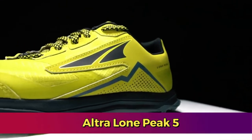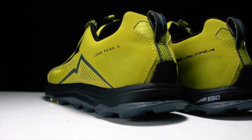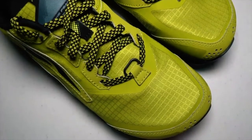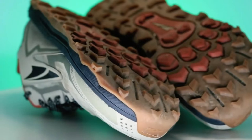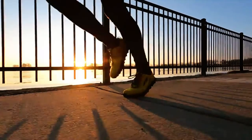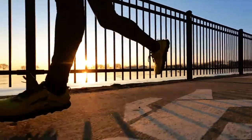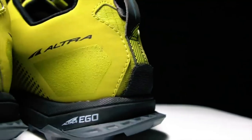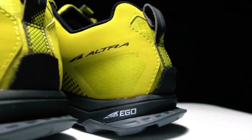The Ultra Lone Peak 5 stands out as a trail running shoe designed for those who favor a minimalist and natural running experience. Its distinctive features cater to runners seeking a unique combination of comfort, stability, and performance on rugged terrains. At the core of the Lone Peak 5 is its zero-drop platform, which maintains equal height between the heel and forefoot.